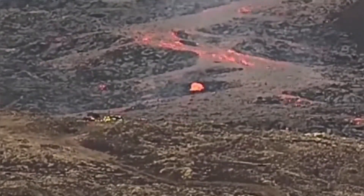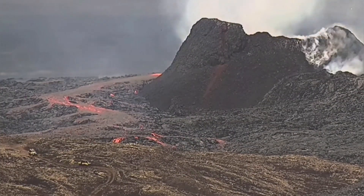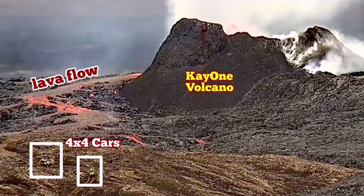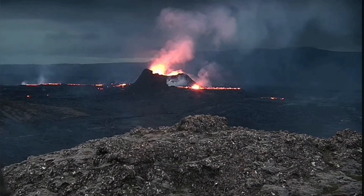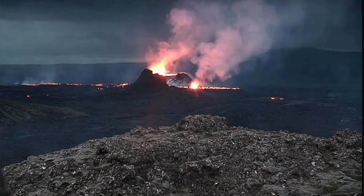When our geologists approached, this is the flow we picked. You can see the size of them compared to the huge volcano, which is now about 55 meters tall, sending lava in all directions — south and north — all night and day.